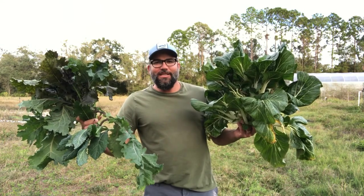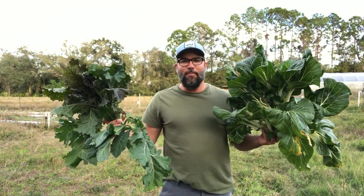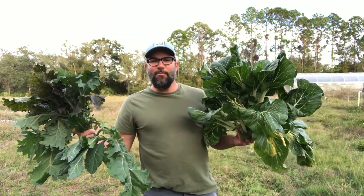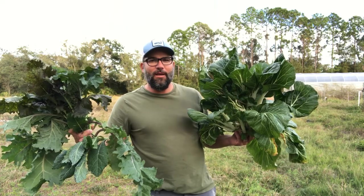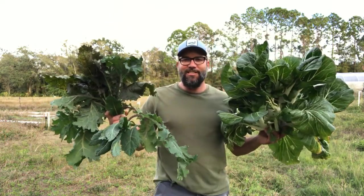When looking for your own food, you always have to be an opportunist. I came out to this farm property to check on some of my bees here. Found out the farmers had recently pulled out of this place — they're not farming it anymore. But there were some old crops growing, and I scored some really nice veggies out here.